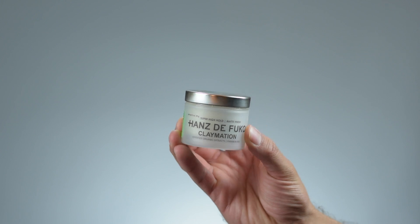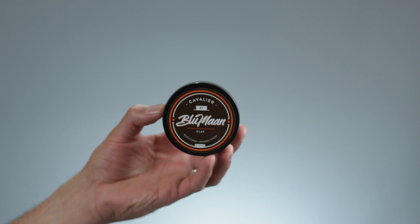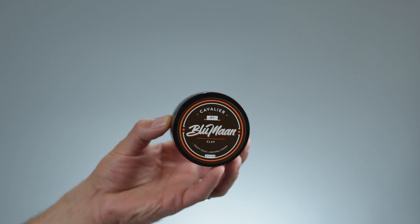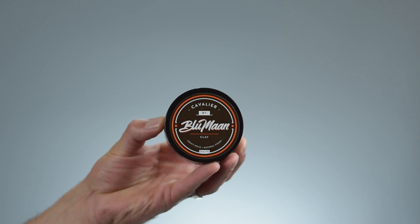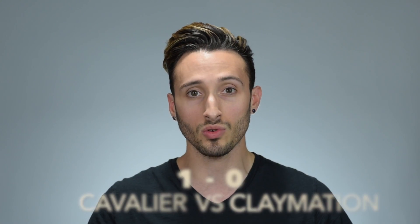Starting straight away with packaging, we can see that Claymation is in Hans de Foucault's standard two-ounce frosted plastic jar with an aluminum lid, versus the Cavalier Clay, which is in a 2.5-ounce, shorter and bit wider tub that has a bit more of that classic hair product look. While I do like both package designs, I prefer that classic look, so the point goes to Cavalier.